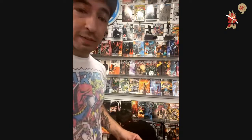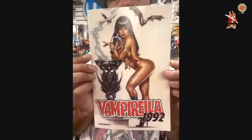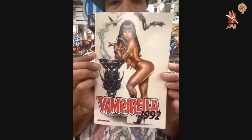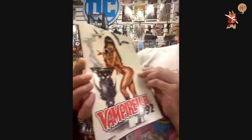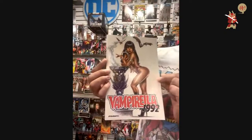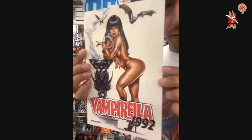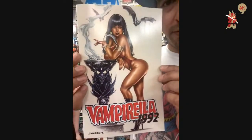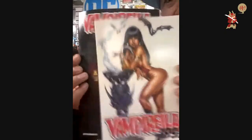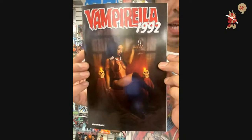From Dynamite — last book. Vampirella 1992 — issue number one, cover A. The Dynamite books are always so difficult because they use the worst cardstock, so they get damaged really easily. And cover B — cosplay.